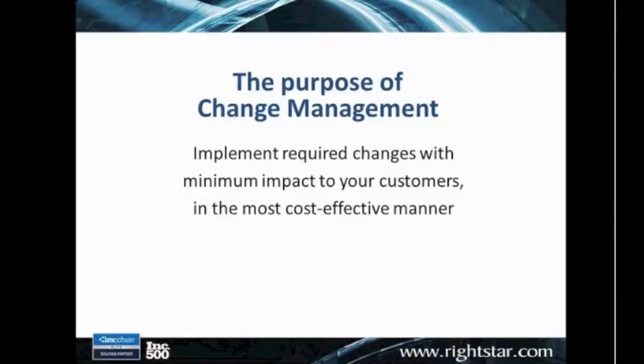Let's get right into it since we don't have a lot of time. As we think of change management, the first thing you have to ask yourself is: what's the purpose? Why do we even attempt to manage changes with our IT service management solutions like RemedyForce? In general, the definition really covers it — we're trying to implement the required changes with minimal impact to the customer, at least minimal negative impact.